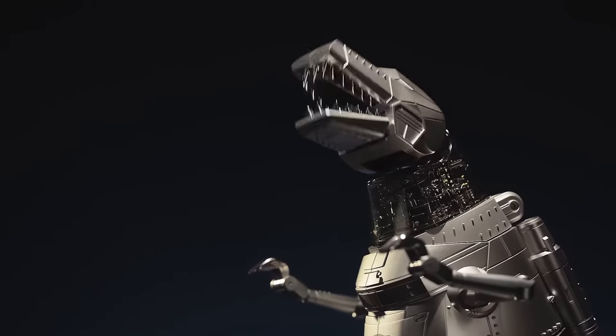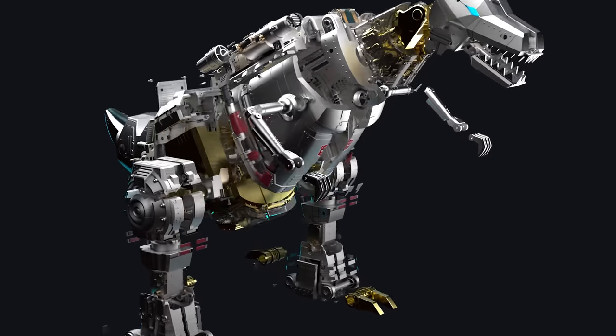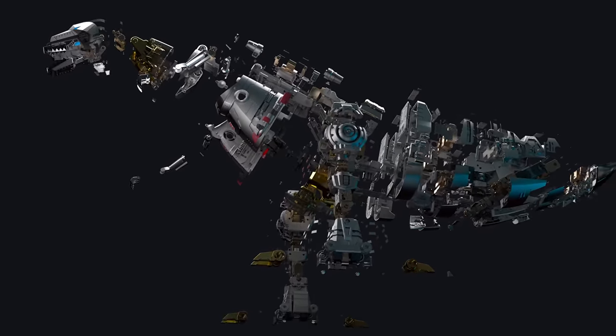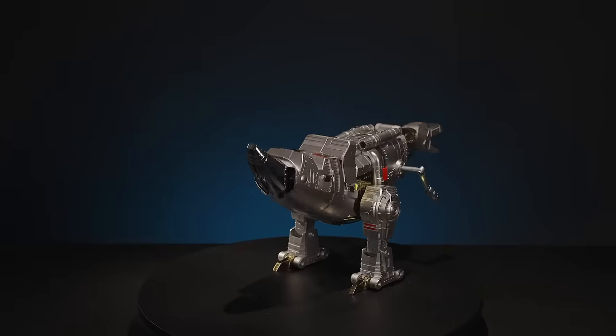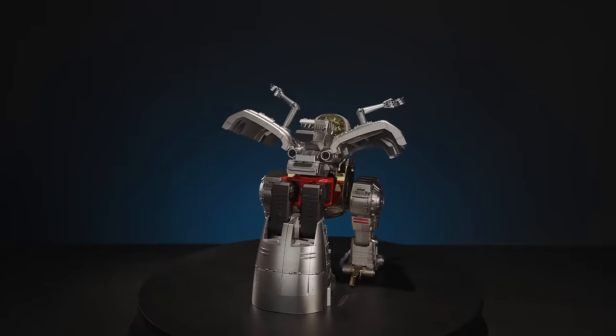Grimlock is powered by 85 microchips and a 6-axis IMU, controlling 34 high-precision servo motors, enabling fluid actions and smooth switching from both dino and robot form.